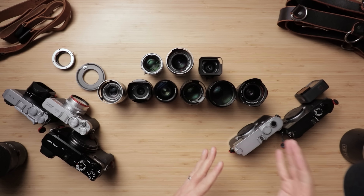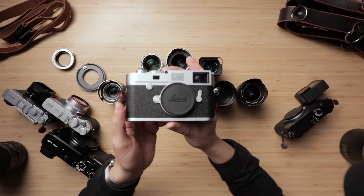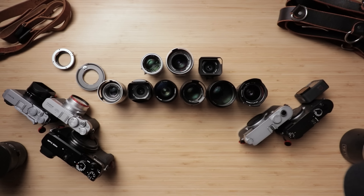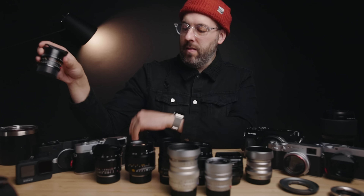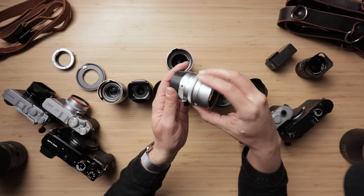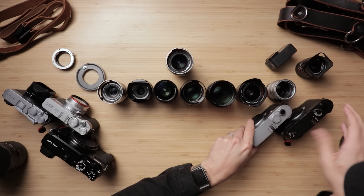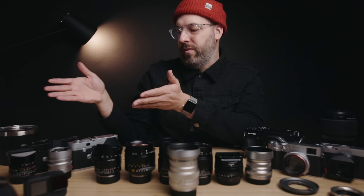My main kit for wedding photography, if you've watched any of my videos, are the Leica M10 cameras. These are a go no matter what — there's no way I'm not bringing the Leica M10. These are my main cameras; I bring them every single time for every single wedding. The lenses I'm bringing are the 28mm Summicron, which I pair with one M10 body, and then the Leica 50mm Sumilux. I could just ditch the rest of this kit and have these two lenses and be totally fine.